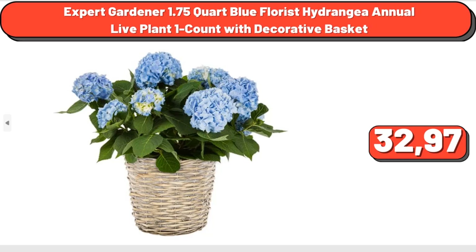Expert Gardener 1.75 Chord Blue Florist Hydrangea Annual Live Plant, 1 Count with Decorative Basket, $32.97.